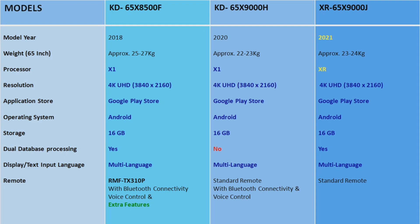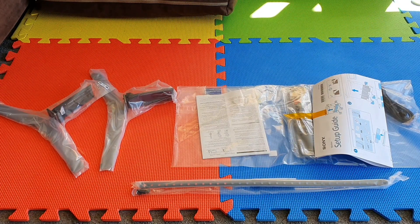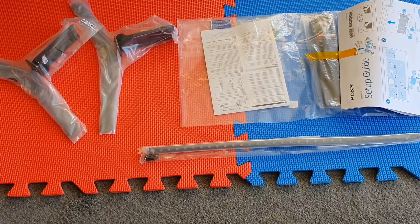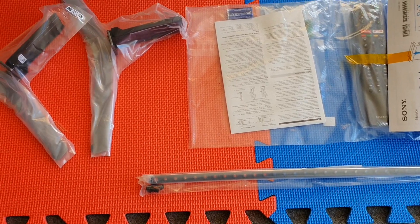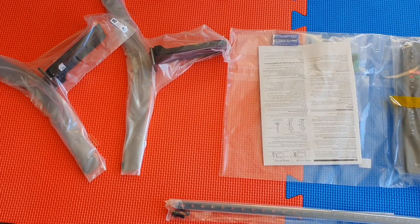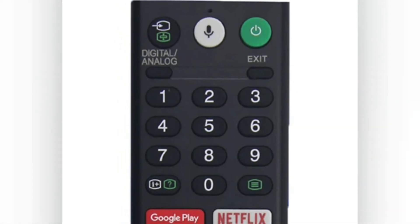All of these TV models are 4K Ultra HD with Google Play Store, Android operating system, 16GB onboard storage, and multiple language support. They all come with pretty much the same inbox accessories: AC power cord, batteries for the voice command remote control, operation instructions, basic setup guide, and a TV tabletop stand.